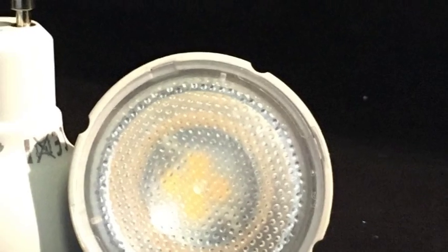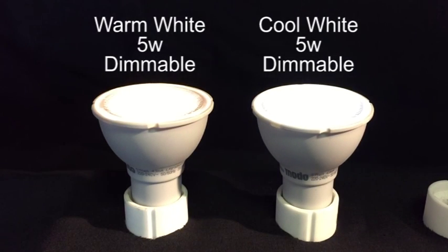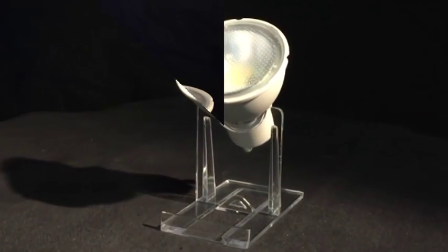These 5W dimmable LED GU10 bulbs have been chosen because of their superb quality dimming lighting at such a low price. Available in warm and cool white, a great all-round bulb for the budget conscious.